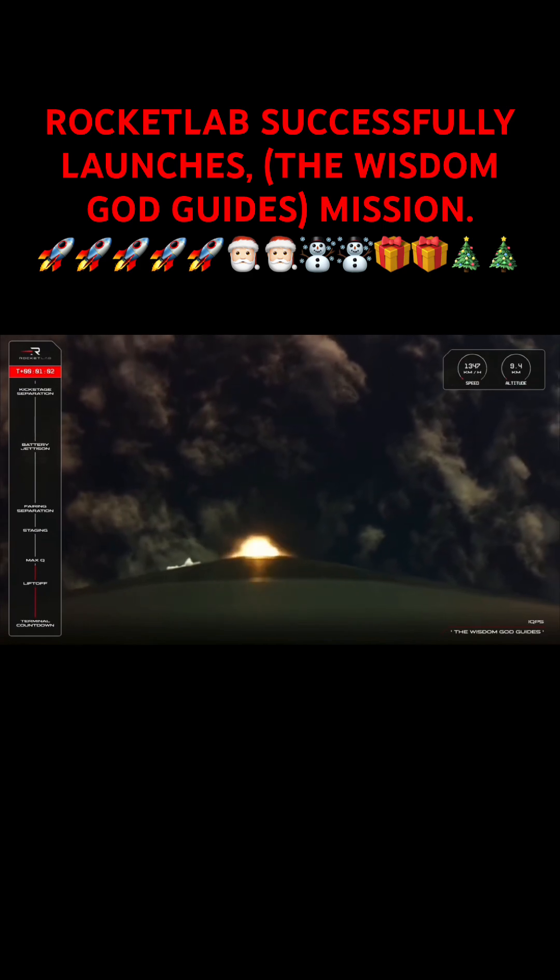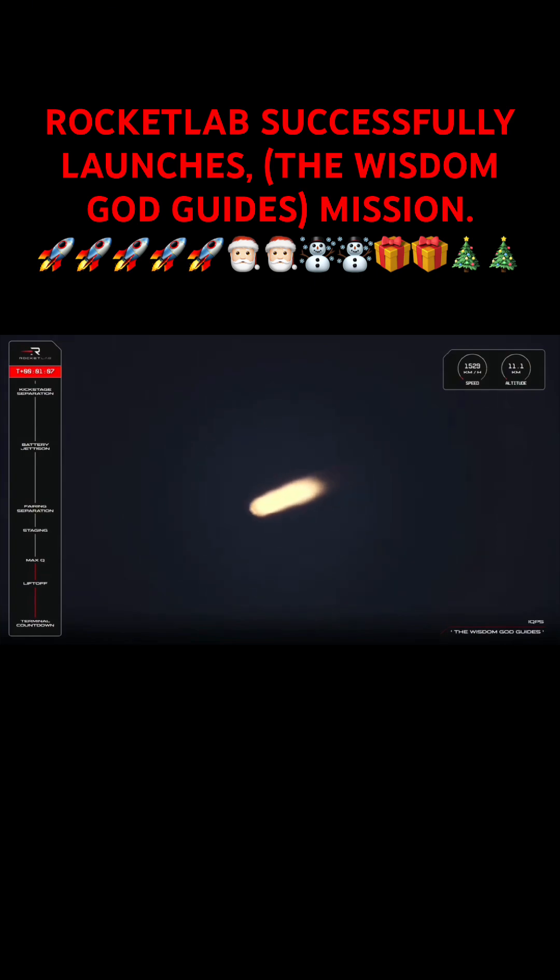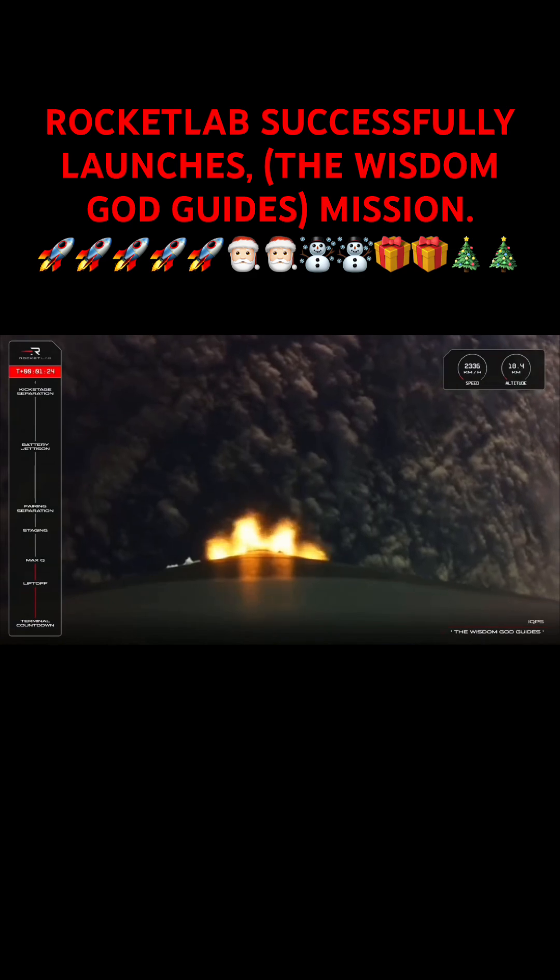Approaching Max-Q. And like clockwork, there is the call that Electron has successfully passed through Max-Q.